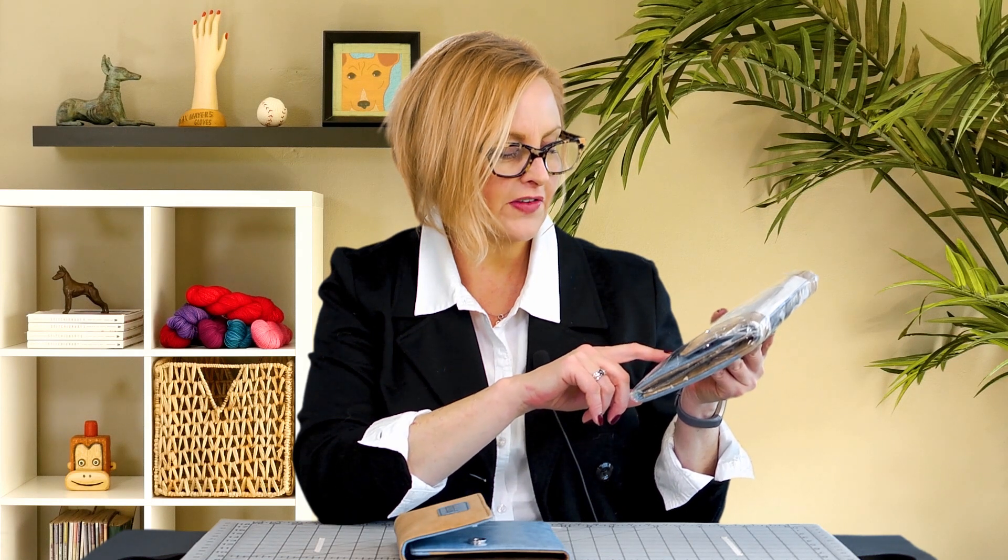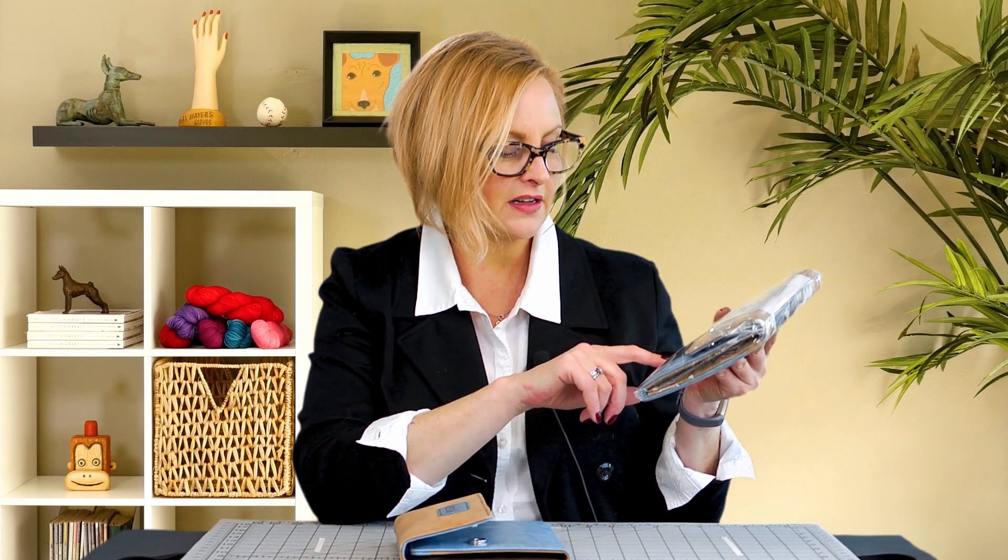How many sizes is that? 1, 2, 3, 4, 5, 6, 7, 8, 9, 10, 11, 12 different sizes.